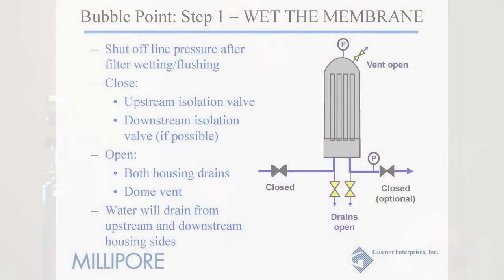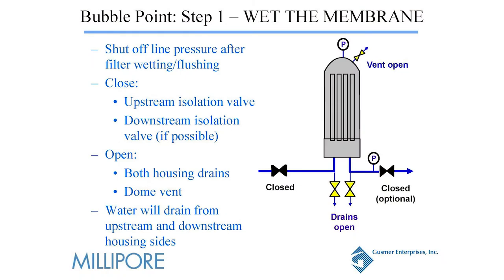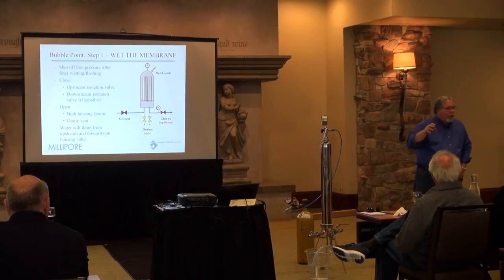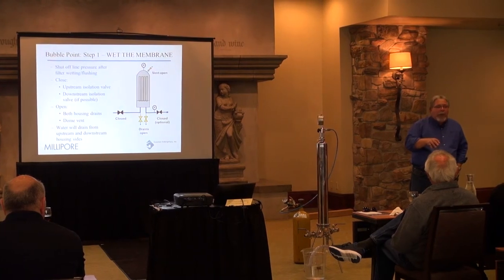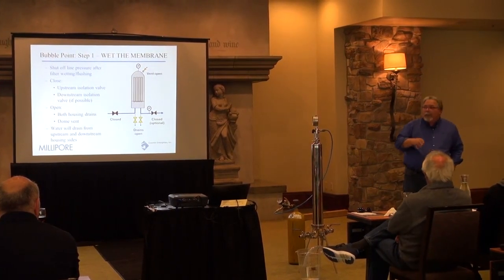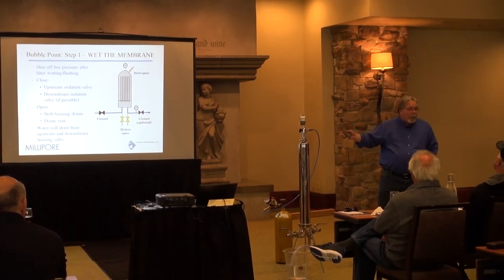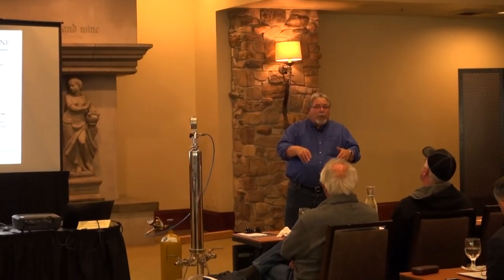Step one of doing the bubble point itself: you're going to do your sanitation, go through the 180-degree rinse for 30 minutes, then cool the membrane down. When it's completely cooled down, shut the inlet and outlet off and just open the drain valves to allow the filter housing to drain naturally. You don't want to put gas on it to force the liquid out of the housing faster — I know it's tempting, everyone wants to get online quicker. But if you do that, you stand the risk of exceeding bubble point, blowing the water out of the pore space, in which case you'd have a false fail when you do your integrity test.